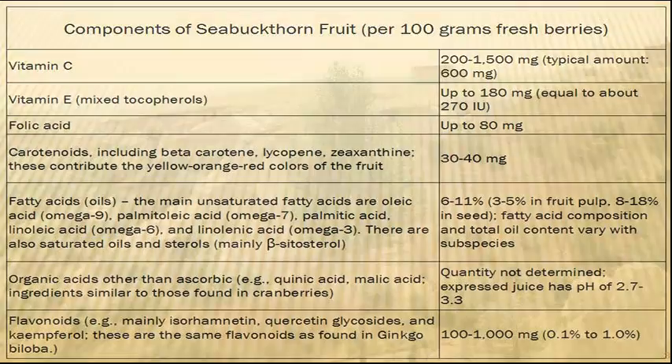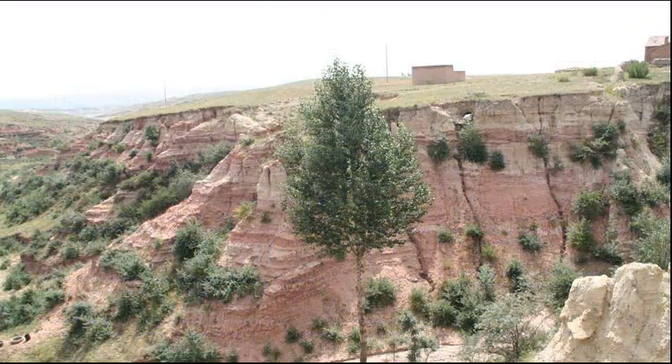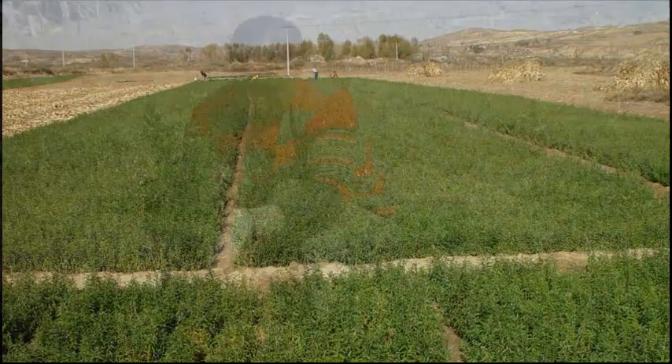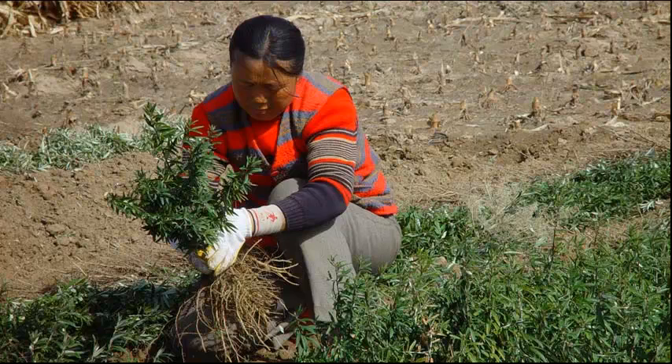The commercial sources of sea buckthorn today start in the near vast desert plains of Mongolia. Sea buckthorn plants are cultivated in local nurseries and then planted by hand in the wild countryside.